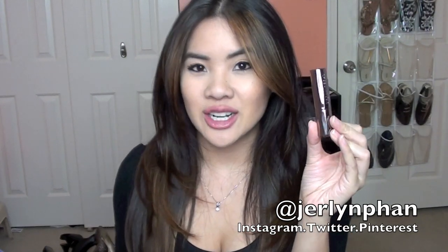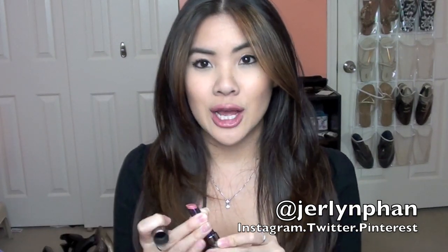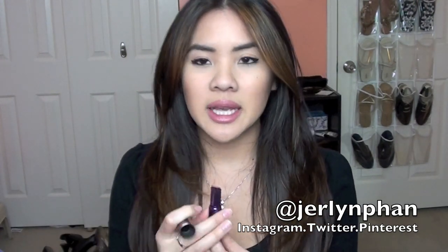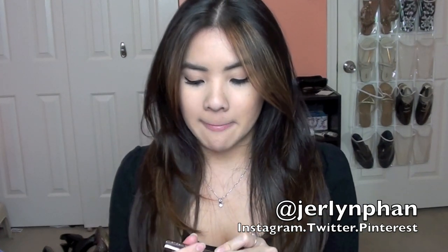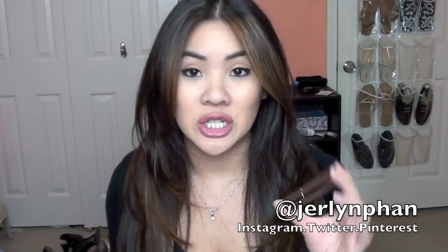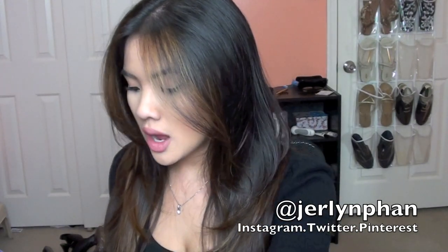This next one here is an Urban Decay Revolution Lipstick. This is the color I'm wearing on my lips today and I've been wearing it quite frequently all month. This is in the color Naked. These lipsticks are just so moisturizing and they're not sticky, but they are really long wearing. I have a whole entire video on this, so I'll link that down below. But this one's in Naked and it's awesome — it's great for every day. It's kind of like that perfect pink color to wear every day.